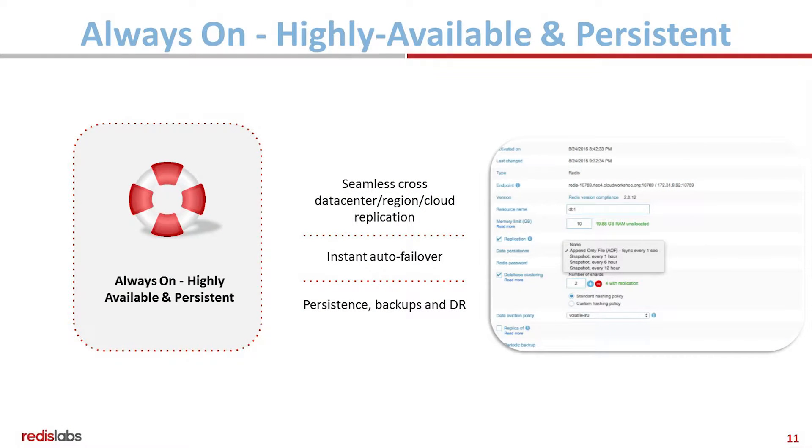The high availability works across data centers, regions, and clouds. You get instant automatic failover — this is the benchmark I'll show you the results on. You can also use persistent Redis in this setup, and you get backups and disaster recovery as well.